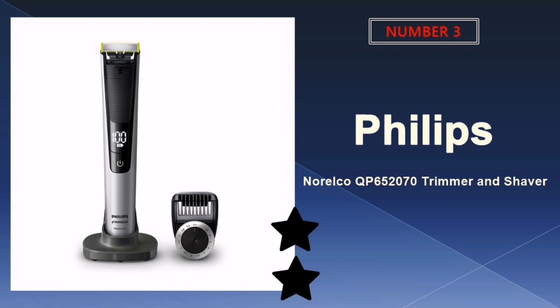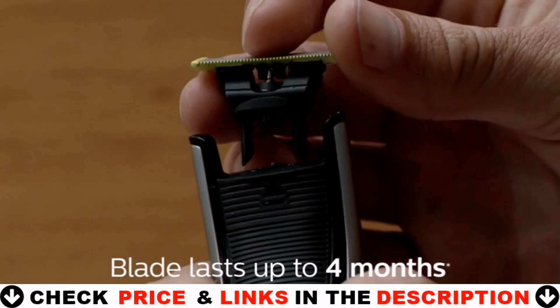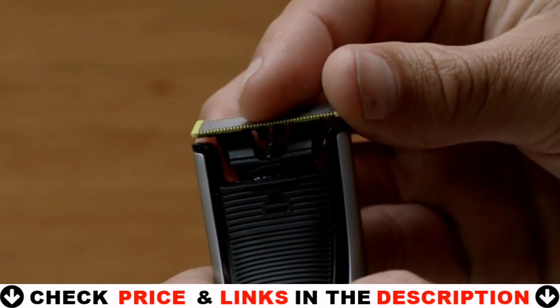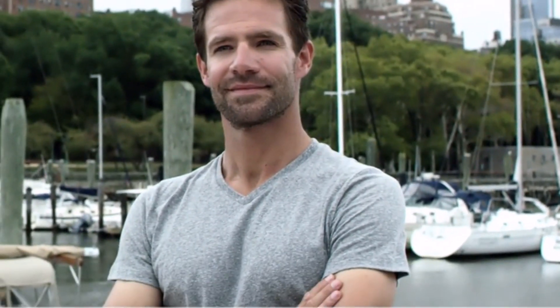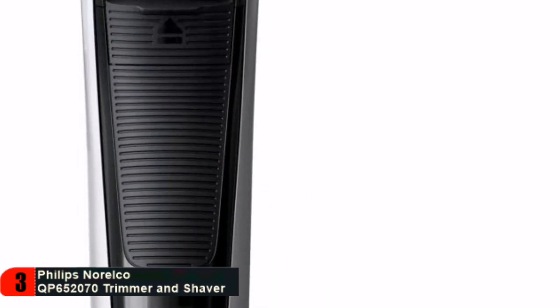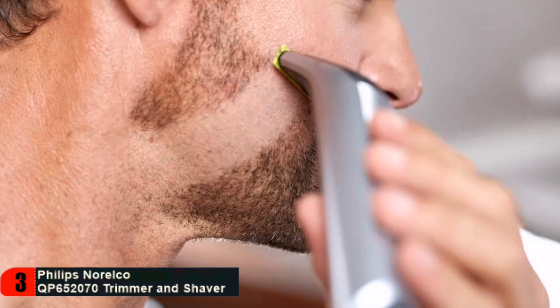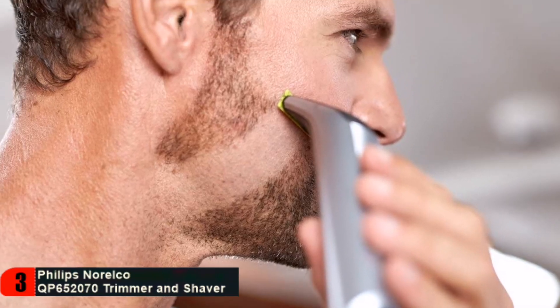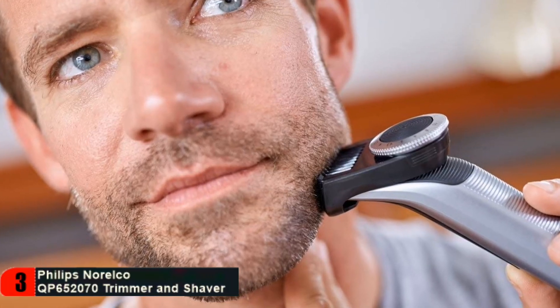Third choice in our list is the Philips Norelco QP652070 trimmer and shaver. The Philips Norelco OneBlade Pro is a revolutionary electric grooming tool with technology designed for men who wear facial styles, beards, or stubble. OneBlade trims, edges, and shaves any length of hair. The unique OneBlade shaving technology integrates a fast-moving cutter — 200 times per second — with a dual protection system to give you an efficient, comfortable shave on longer hairs.